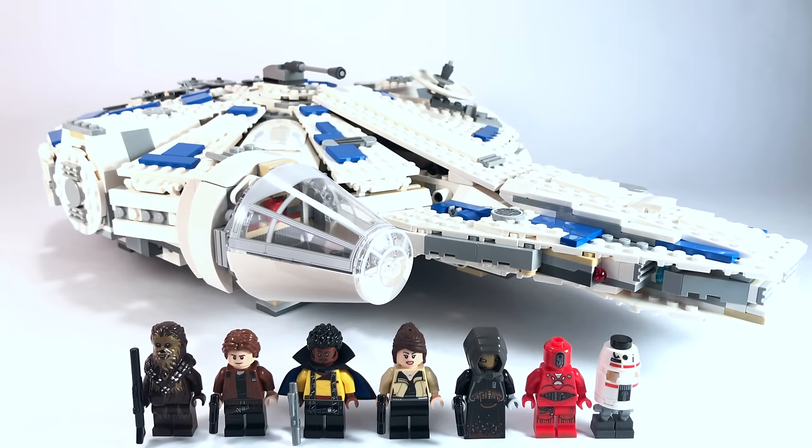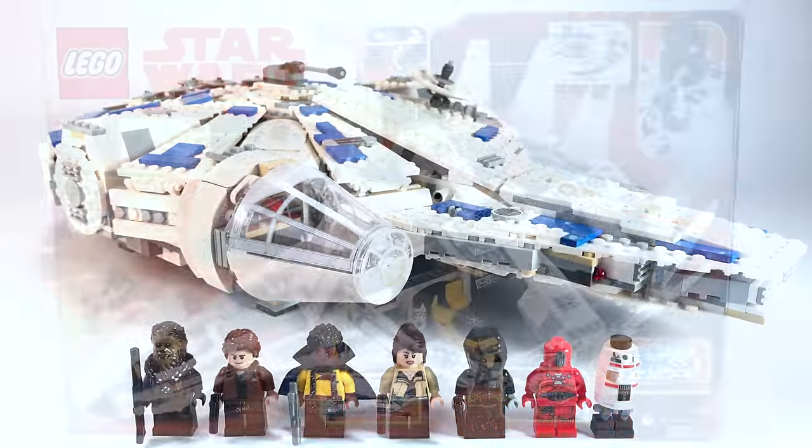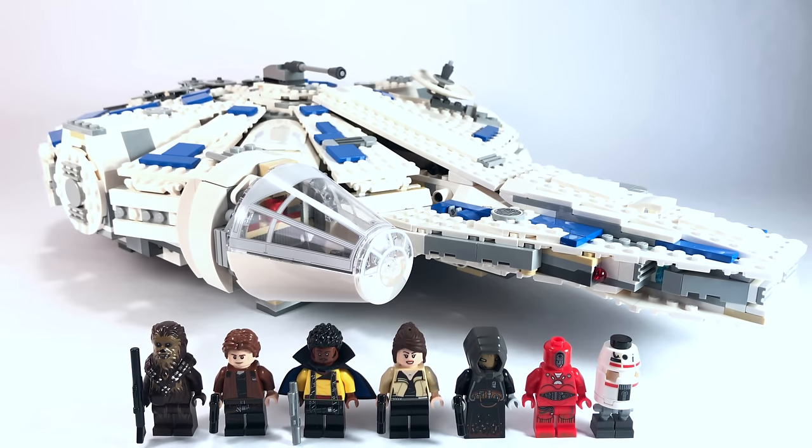Let's go ahead and run through the basic information on this set. This is from the brand new movie Solo: A Star Wars Story, and its official name is the Kessel Run Millennium Falcon. It's in a completely different color than any Millennium Falcon we've ever had before, which is really awesome. Its official set number is 75212. It has 1,414 pieces and in the United States it's going to retail for the hefty price of $170 — the most expensive non-UCS Millennium Falcon we've ever had, eclipsing the Force Awakens Millennium Falcon which was $150.